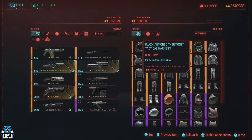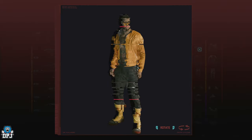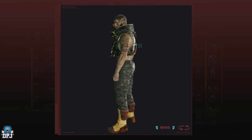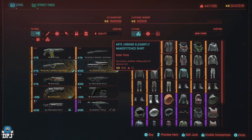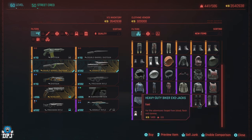What I will say is stock is kind of low here, so you will find yourself re-rolling a few times before you find that outfit, jacket, t-shirt, boots, or sunglasses that you may want.